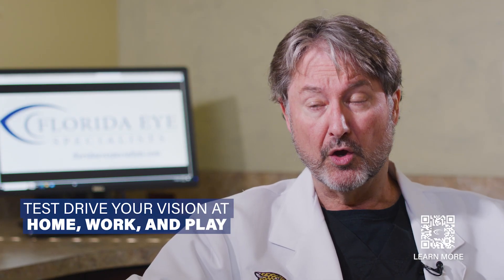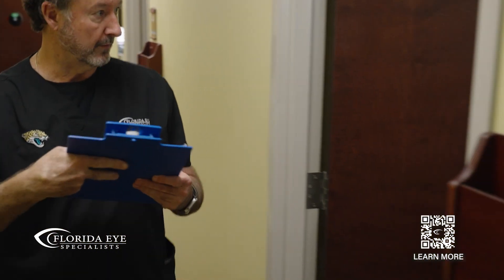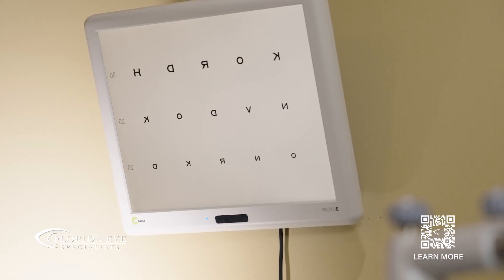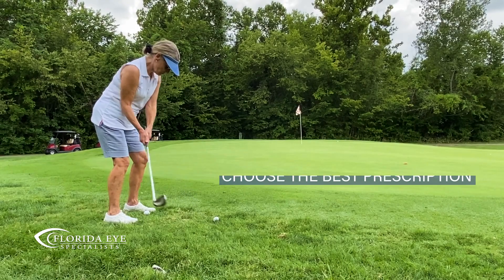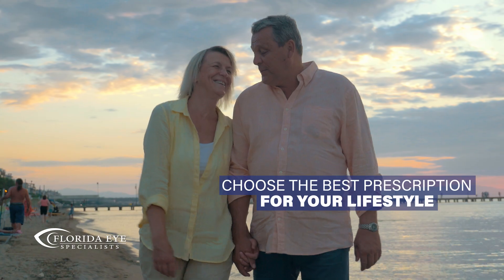They get to try it. Usually I'll see people back in a week. In a week's time, the changes we made with the light delivery device have kicked in, and they're able to live in their life. Not just reading black letters on a white background in a dim room, like the doctor's office, but they get to live in their neighborhood. They go to work, they go golfing on the beach and enjoy what they do and see how their quality of vision works with them.